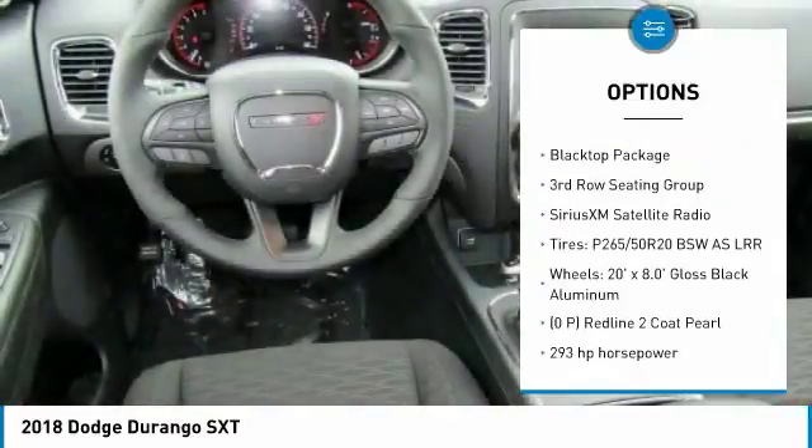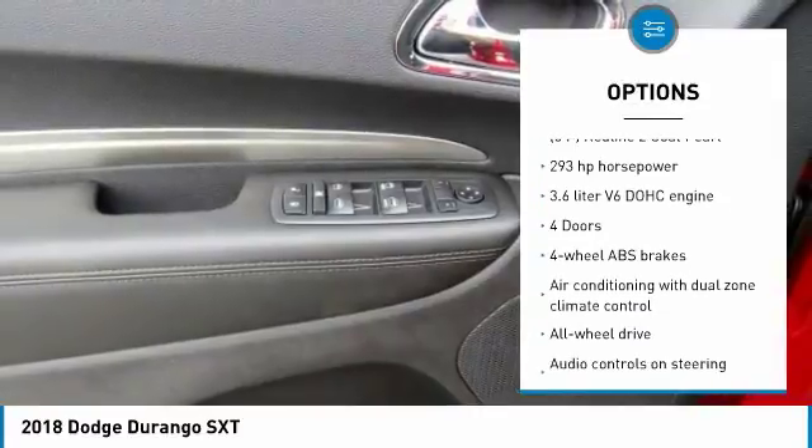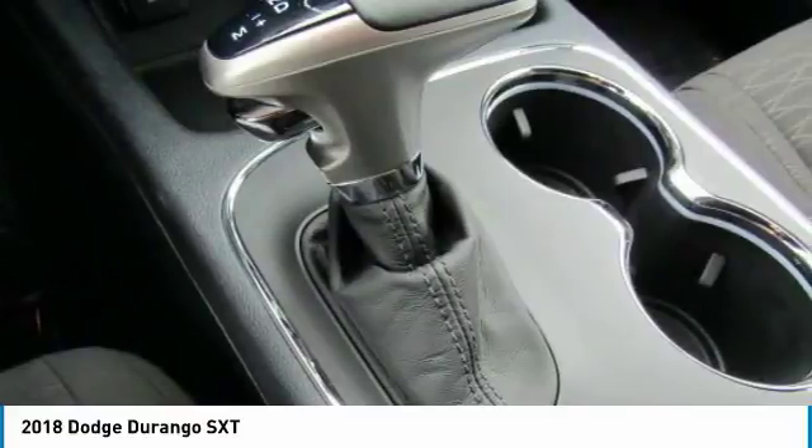All-wheel drive, traction control, passenger airbag, Bluetooth, automatic transmission, cruise control, tilt and telescopic steering wheel, compass, fog lamps, power windows.